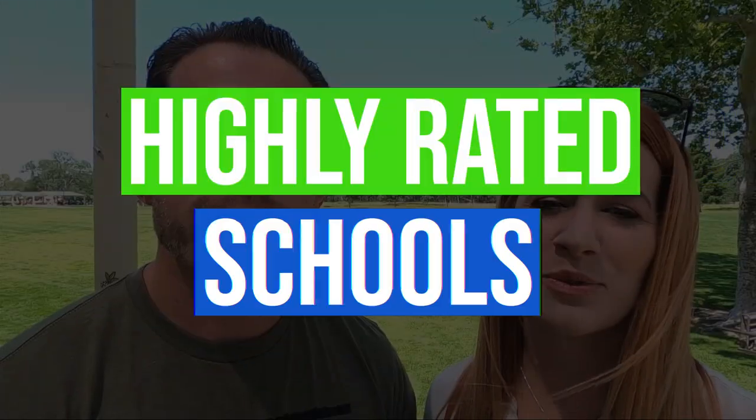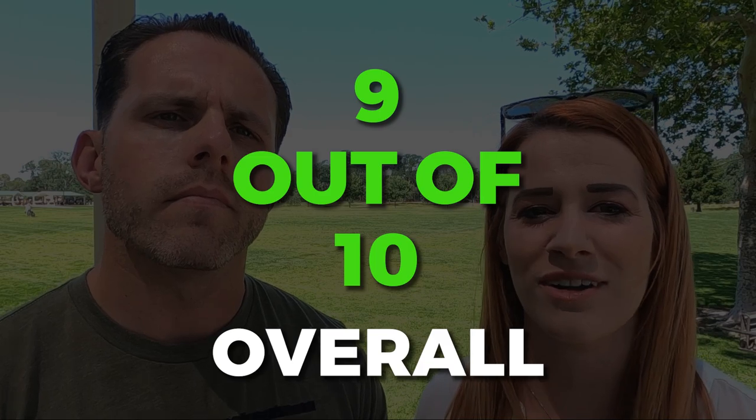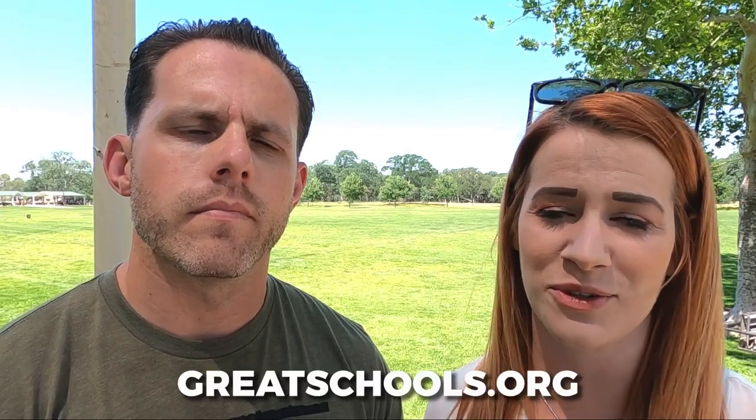The next thing we want to talk about is the schools here in Rockland. The schools definitely attract a lot of people to this area and make it a popular place for people with growing families. Rockland has two high schools that are very highly rated. First, there's Rockland High School, which was the original high school in Rockland, which rates a 9 out of 10 overall, a 9 out of 10 for test scores, and a 10 out of 10 for college readiness on GreatSchools.org.